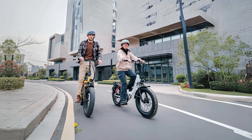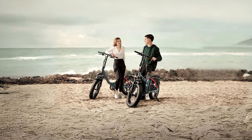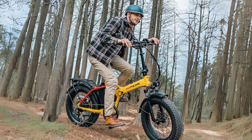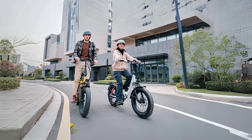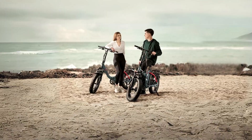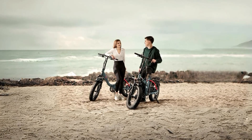Number 5: Excellent Front Suspension. To ensure a comfortable and smooth ride, this electric bike features an excellent front suspension system. This suspension effectively absorbs shocks and vibrations, making rough and uneven roads feel much smoother. Whether you encounter gravel roads or rugged mountain terrain, you can bid farewell to discomfort and enjoy a more enjoyable riding experience.